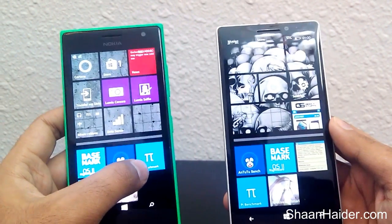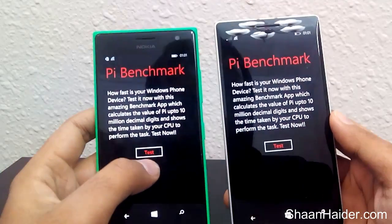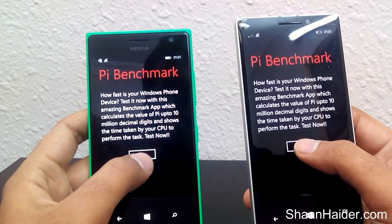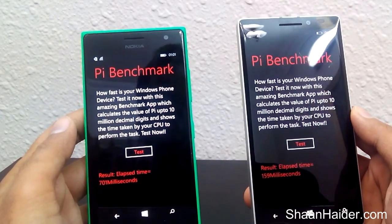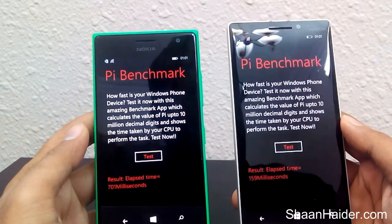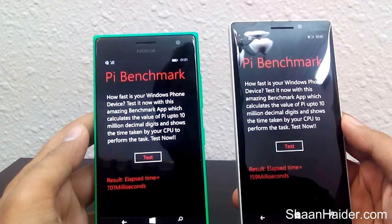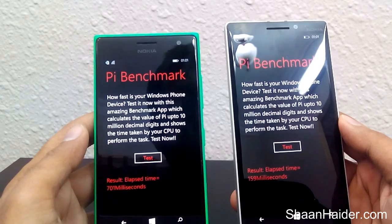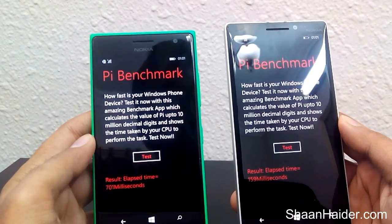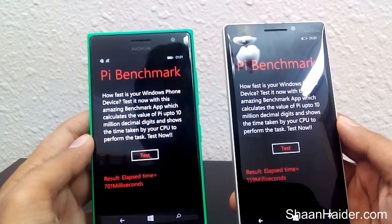Now let's have a look at the Pi Benchmark. It's a pretty small test so we can do it right in front of you. As you can see, the Nokia Lumia 930 takes just 159 milliseconds to calculate the value of Pi up to 10 million decimal digits, and for the same purpose Nokia Lumia 735 takes 701 milliseconds.